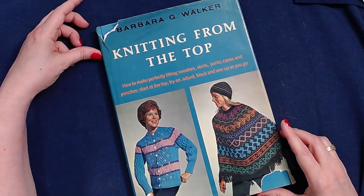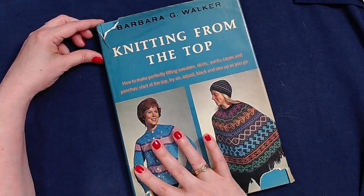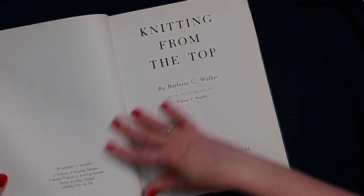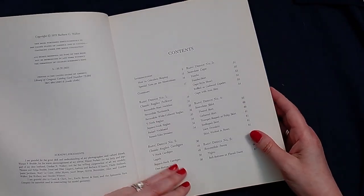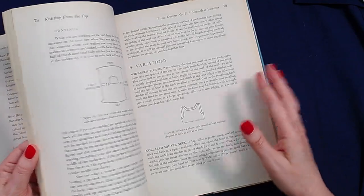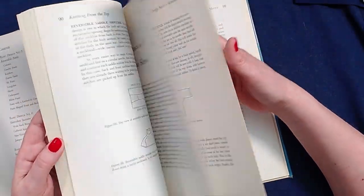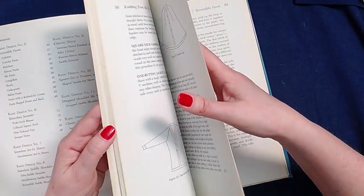Another book — a recent acquisition of mine — is Knitting from the Top by Barbara Walker. This focuses on top-down garments, not just sweaters. It's an edition from 1972. There is raglan pullover, raglan cardigan, seamless cape, and also some skirt and pants. It's not heavy on the design information, but it's got some good tidbits in there for top-down garments and things, so it can be helpful to have on hand.